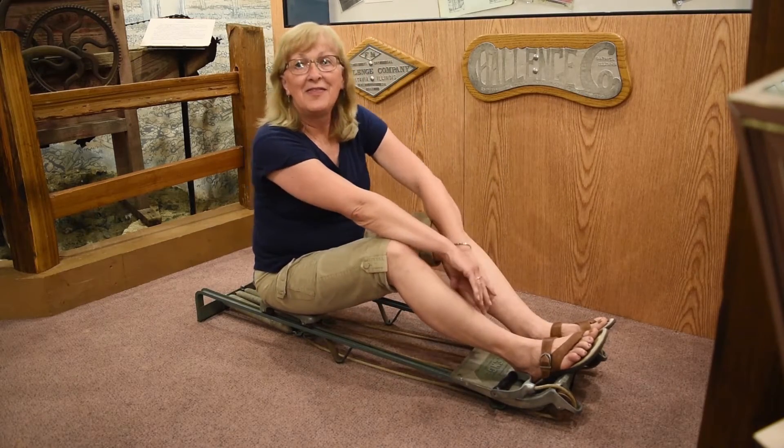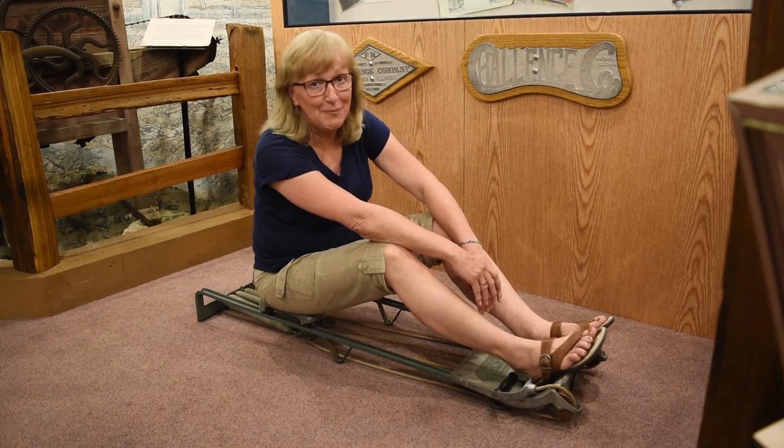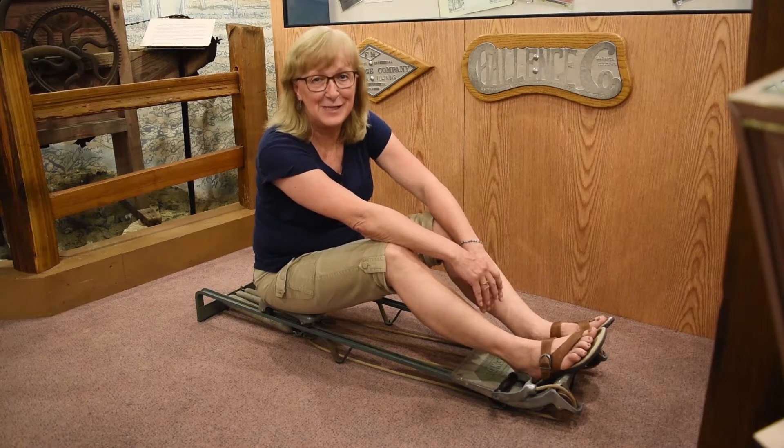So, thank you for joining us for a look behind the scenes at the Batavia Depot Museum. See you.